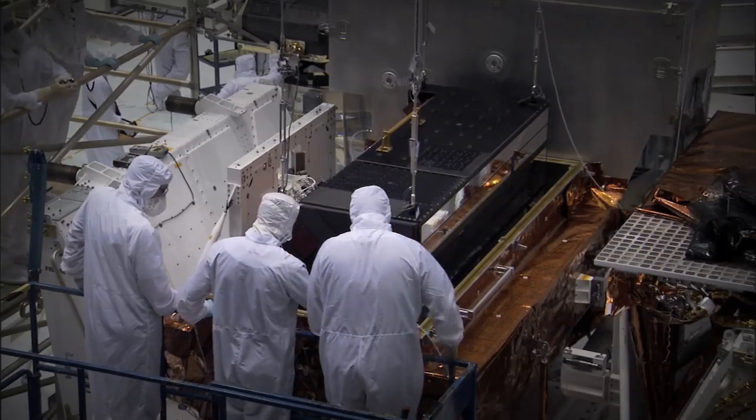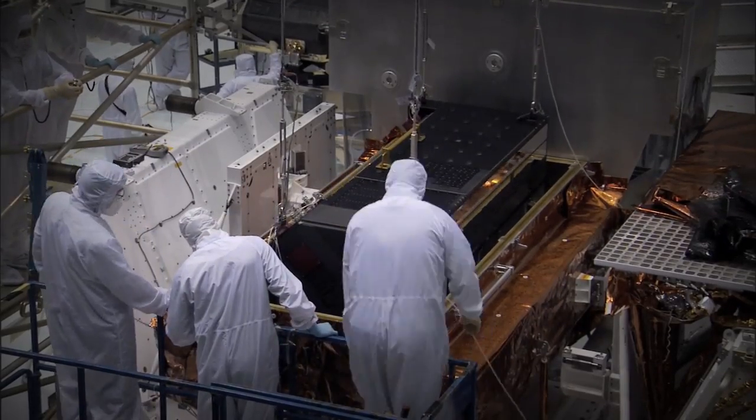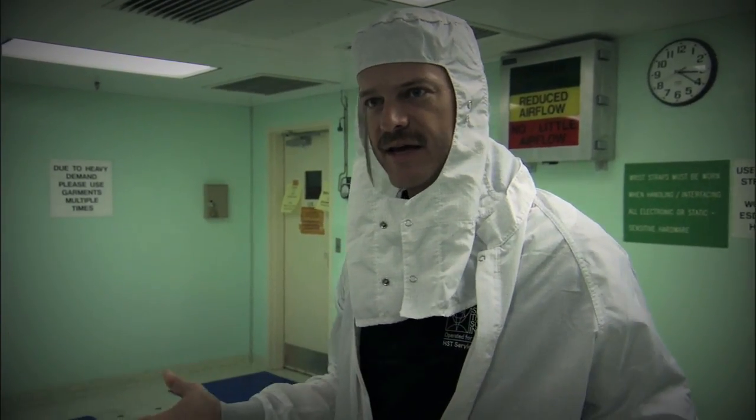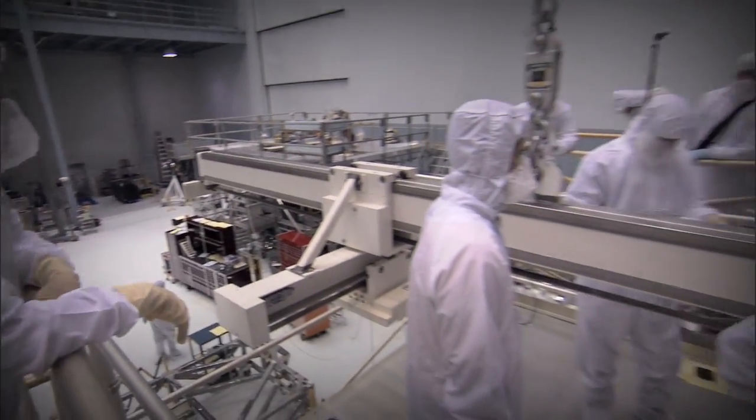You've got all the resources here with the people who designed that equipment, built it, so when questions come up — how does this work, does that go in like this — you've got the technical experts right here to answer those questions.